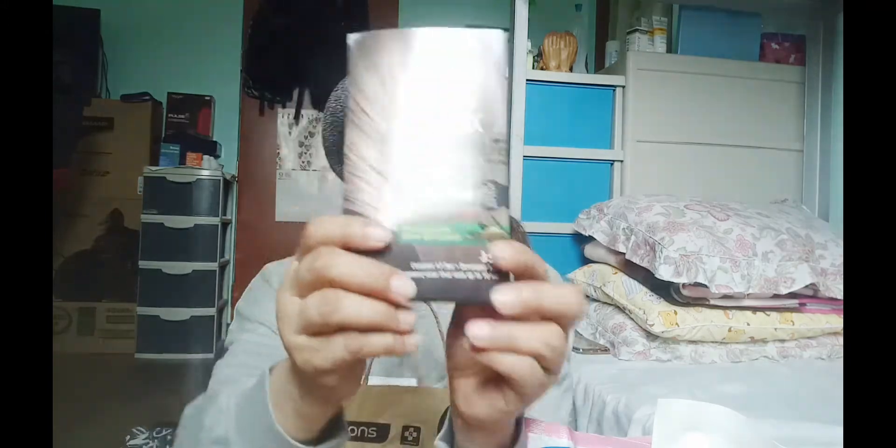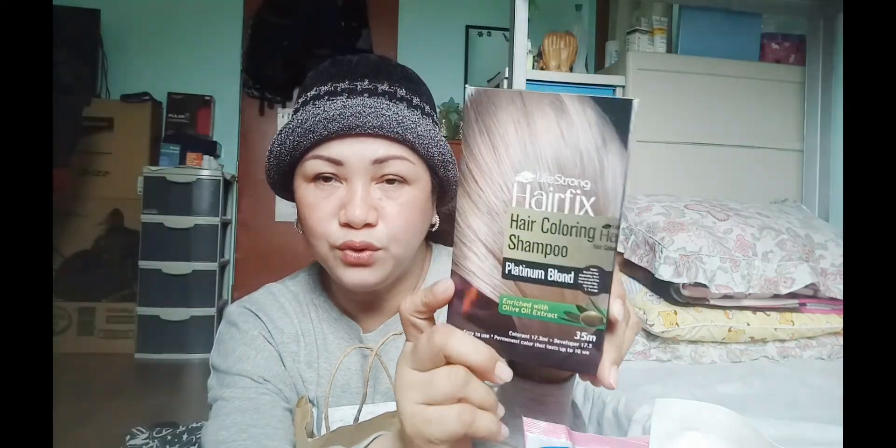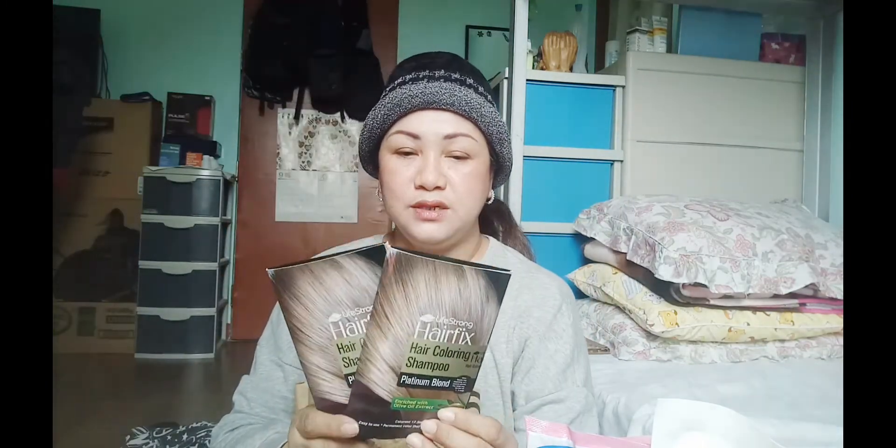Bumili ako niito para sa pangkulay ng buhok dahil marami na tayong white hair. So itry natin itong gray na may pagka-white, parang ash. Dalawa pala binili ko — 60 pesos ang isa. Kasi pinadala ng sister ko ng pera nung Mother's Day, kaya inipon ko at binili ko na ng biglaan.